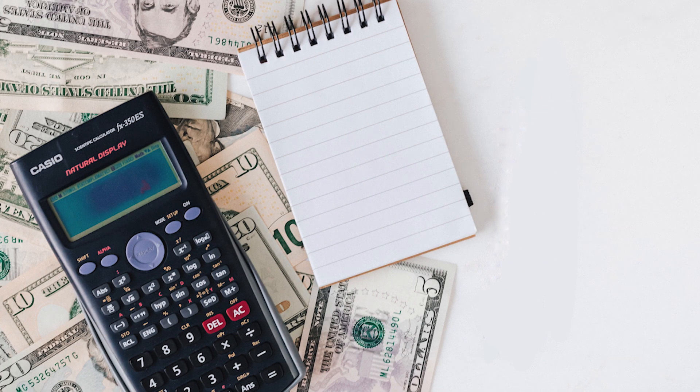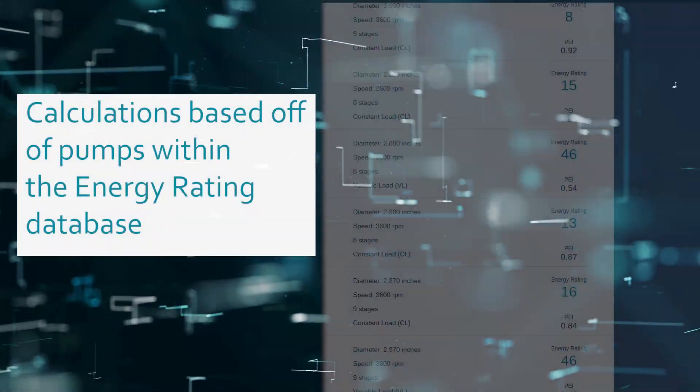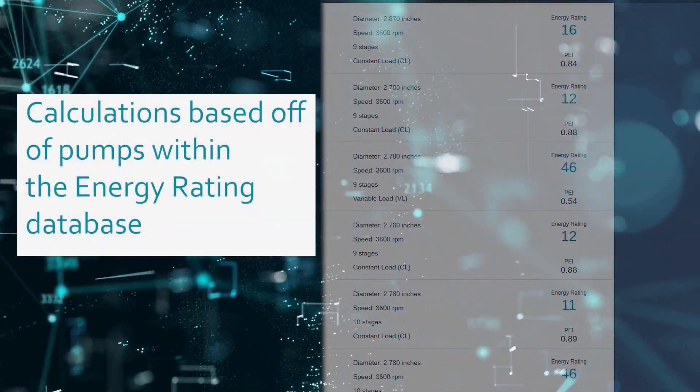This free tool is used to quickly estimate the cost and potential savings within any pumping system. It works by running data through calculations based off of the expansive list of HI energy rated pumps within the Energy Rating Database.